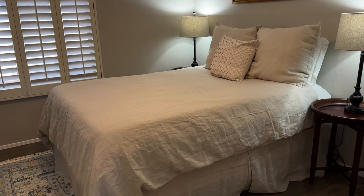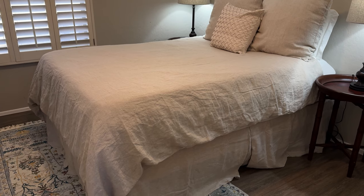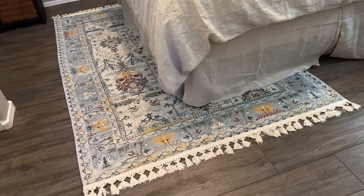So it's a queen size bed and I got those linens from West Elm. I think it was the Labor Day sale. I do have to get them pressed, but for now that's what it is.